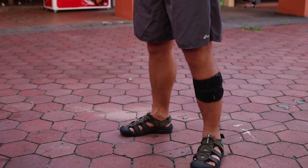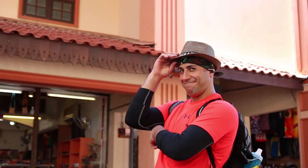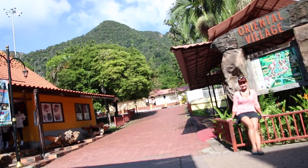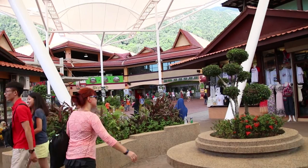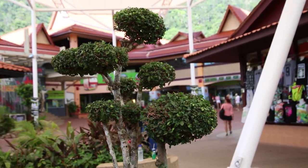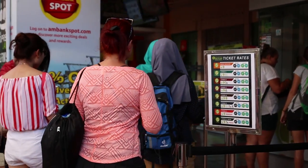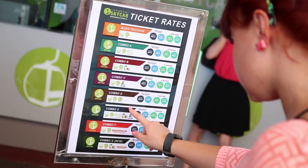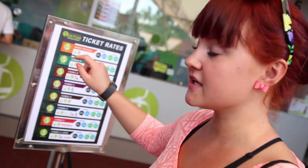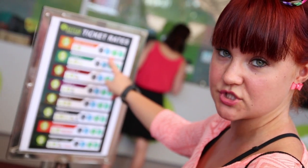Oriental Village is one of the largest outdoor shopping and entertainment malls in Langkawi. It offers a great variety of activities, souvenir stores, cafes, and restaurants. It is also the base station of SkyCab where you can buy your tickets. We decided to go with the basic package, which includes the SkyDome and SkyRex, at 45 ringgit per person.